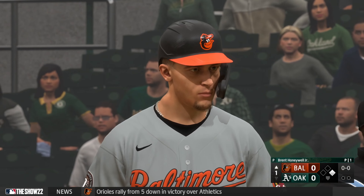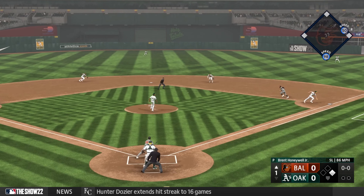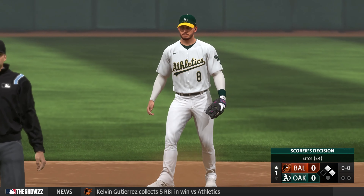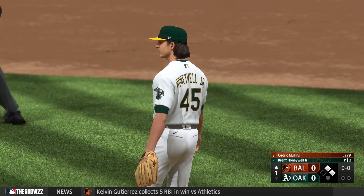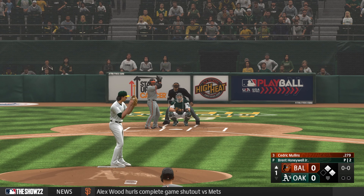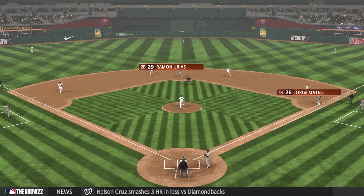Batting second, the second baseman Jorge Mateo. Cedric Mullins, the next to hit for the Orioles. He's four for ten in the series. He's been such a good hitter with runners in scoring position. Some guys just take it to another level — right now at the plate, it's like everyone else is in slow motion and he's in full speed.